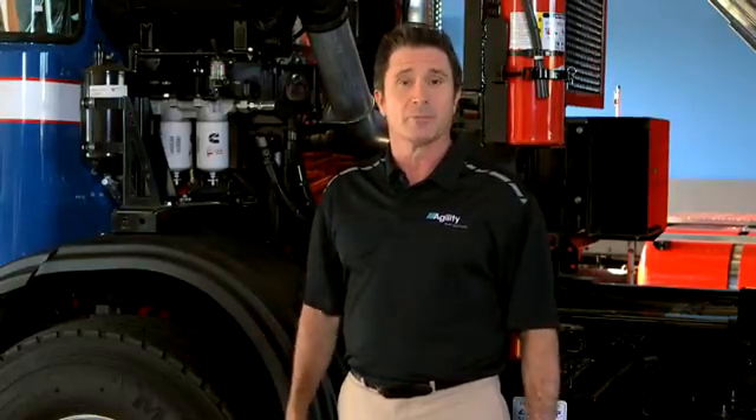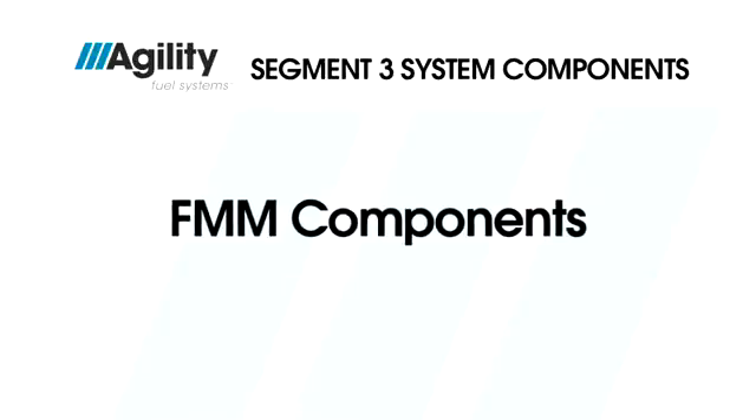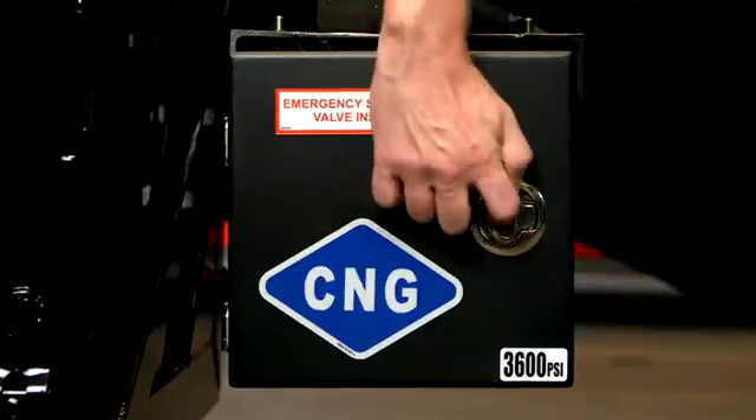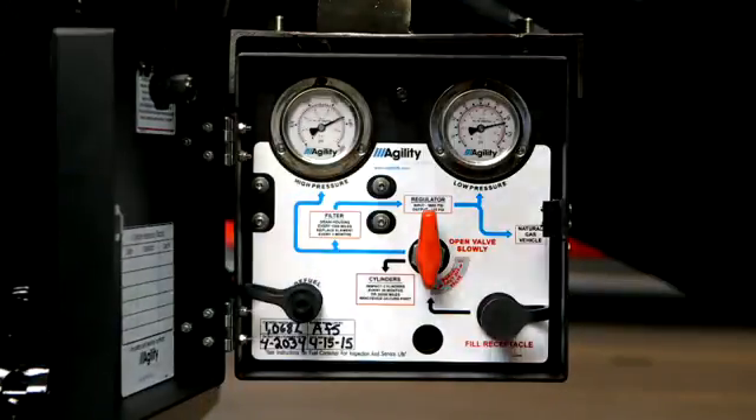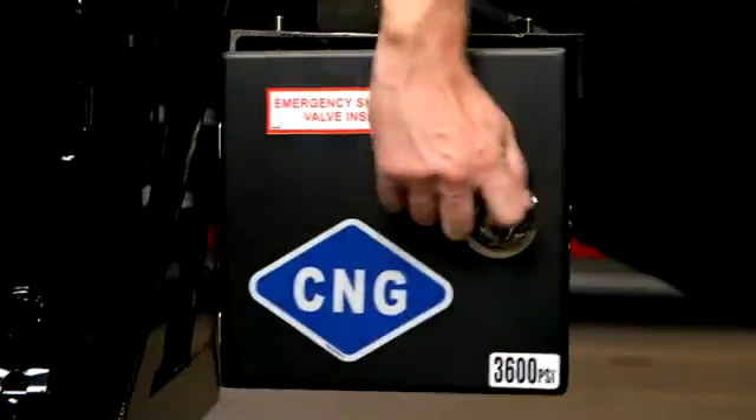Let's take a closer look at the features Agility offers on an FMM in a typical system. The red handle is the quarter turn shutoff valve. This shuts off the fuel from the FMM to the engine. You would close this valve when you want to work in the engine compartment, like when removing the cylinder heads, changing spark plugs, or anything along those lines — you don't want to have any gas in the engine bay for that kind of work.